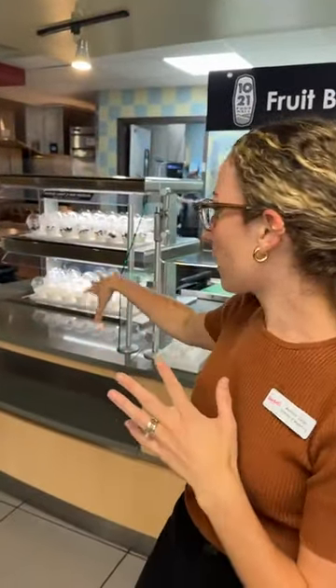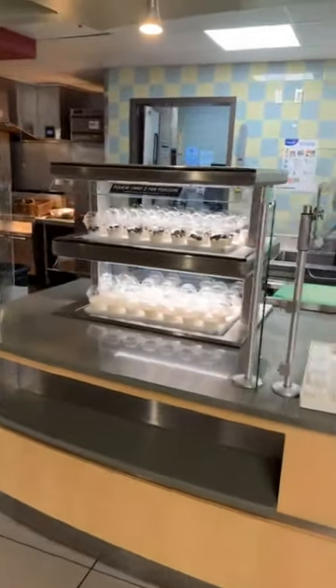Over here we have our freebie station. Right now it always has fruit, and we also have a yogurt and fruit option. During the semesters, we also have a side salad option to choose from.